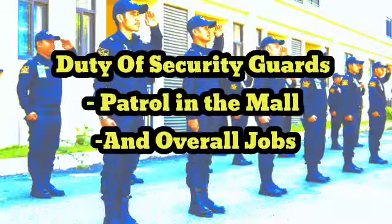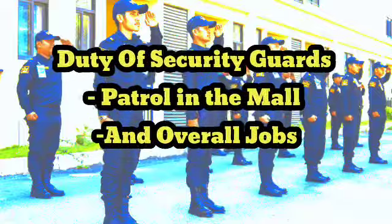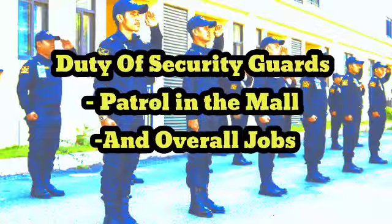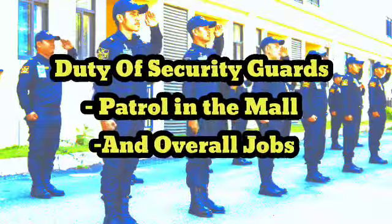Some of the common duties of a security guard in a mall are: 1. Monitoring and controlling access to the mall through the main entrances and exits, including checking ID, performing bag checks, and searching for suspicious or dangerous items.